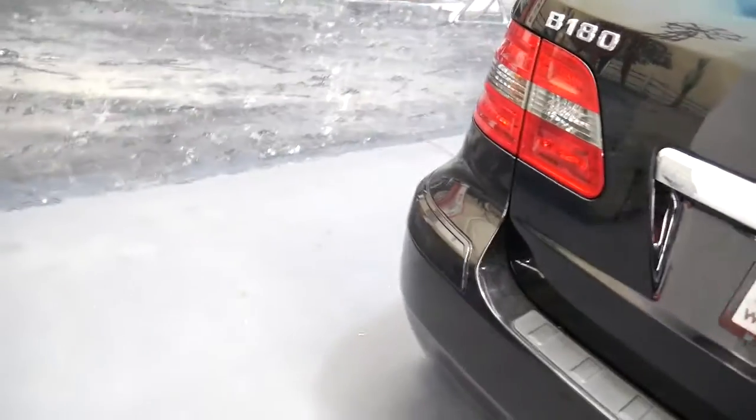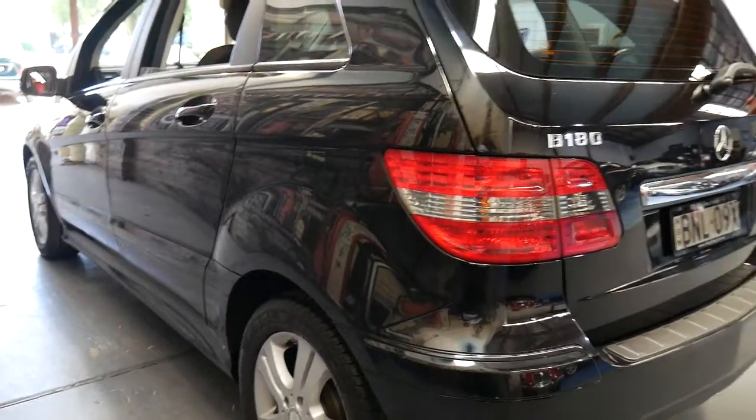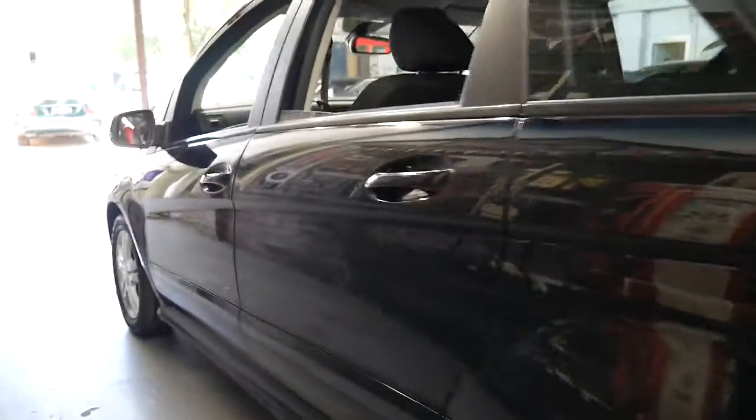So this is a Mercedes-Benz from 2009. If you're buying a C-Class or an E-Class it's going to cost you 20 or 30 grand, but a B-Class with a diesel engine at $14,990 is a great price.